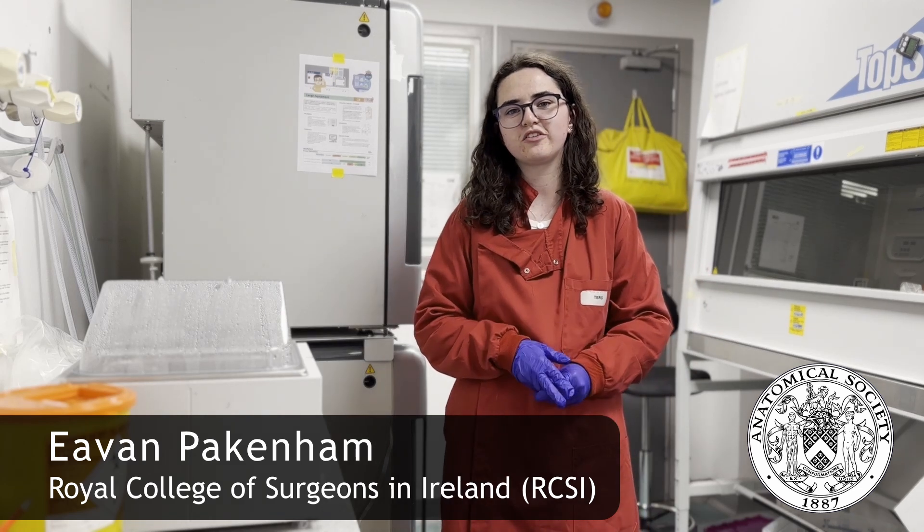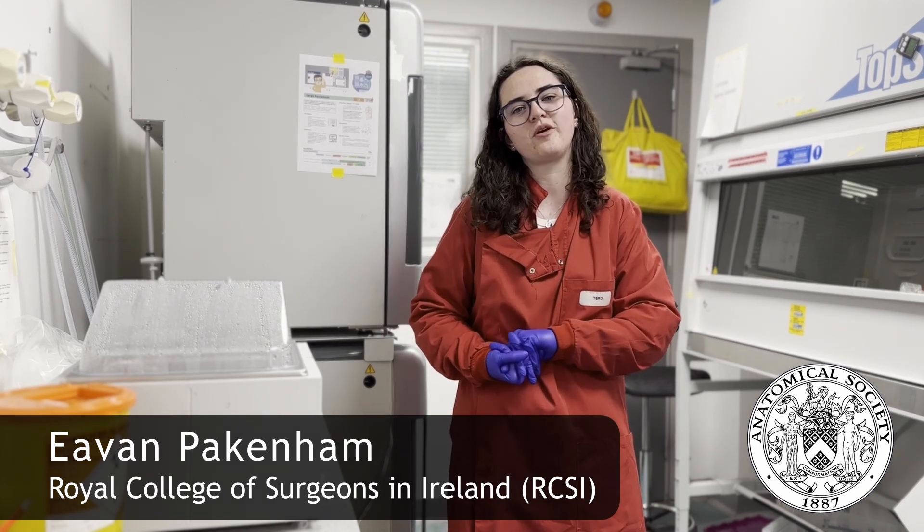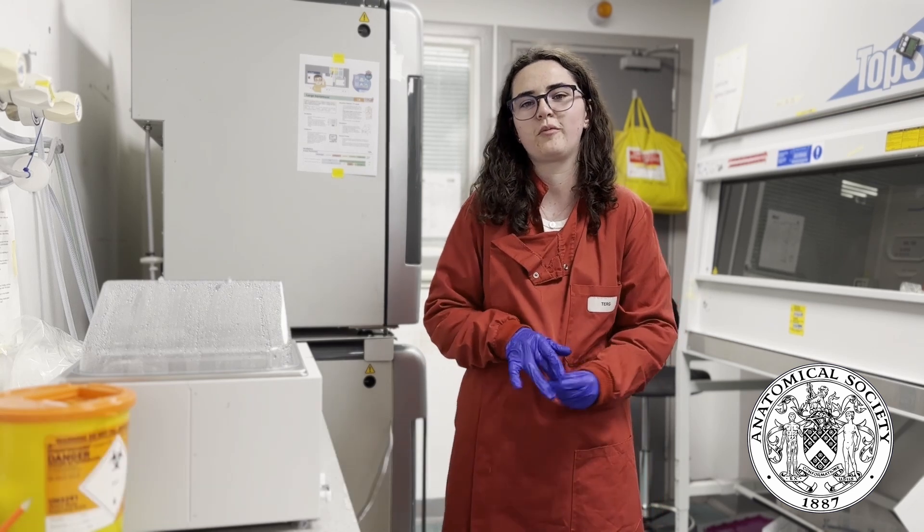Hi, my name is Ivan Packenill and I'm a first year PhD student in the Tissue Engineering Research Group in RCSI in Dublin, under the supervision of Dr. Clara Murphy. Here is my video to show you what I've been up to over the past few months and some info about my project.